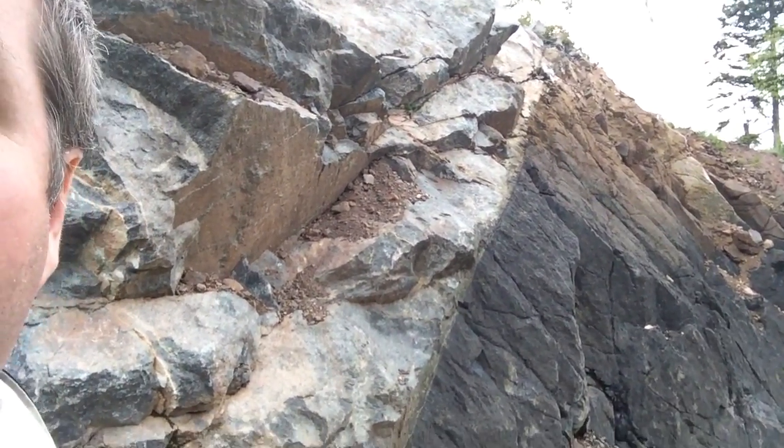Hi guys, Mr. Sadler here in Minnesota heading north on US-61, and I have just found a very dramatic picture of a fault — or an outcrop of a fault.